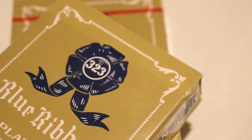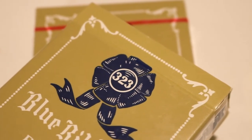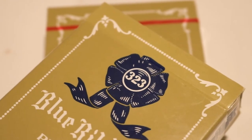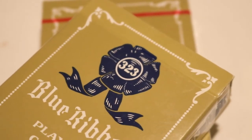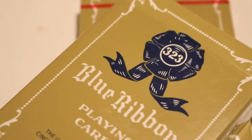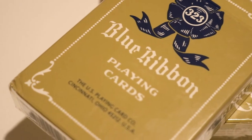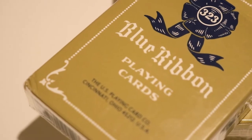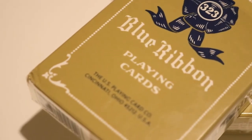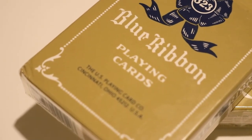This deck comes in red and blue only, just like it did over a hundred years ago — an identical replica, as close as it can get. You're going to have that same beautiful olive-colored tuck box with a blue ribbon and the numbers 323 in the center. A white Victorian border goes all the way around the front, and it's going to say Blue Ribbon Playing Cards with ad copy about Cincinnati, Ohio and the U.S. Playing Card Company — even though these were printed in Kentucky, just to stick with that same nostalgia.